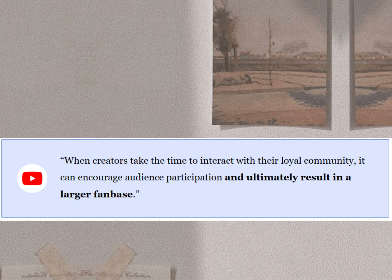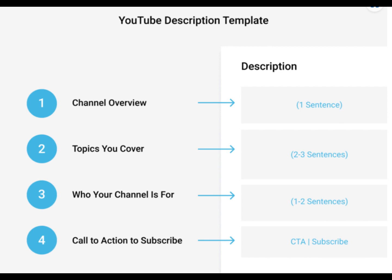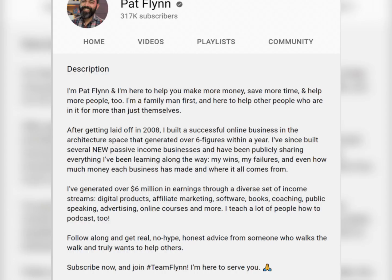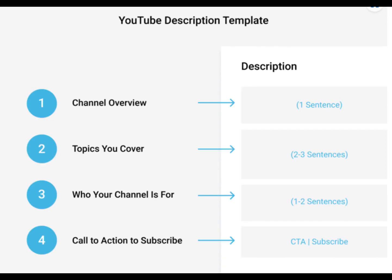7. Write a Compelling Channel Description. Most channel descriptions look something like this. Contrast that weak description with this one. This About Page works because it tells you what the channel is all about, gives you important information on the channel like the upload schedule, and includes a strong call to action to subscribe. Here's a template that you can use to write your own channel description.